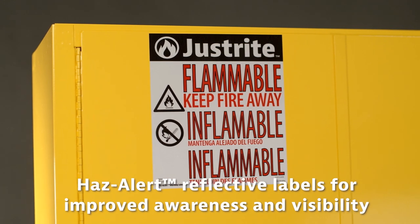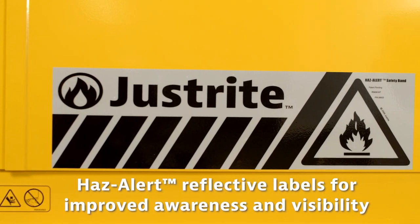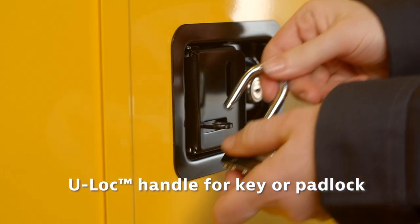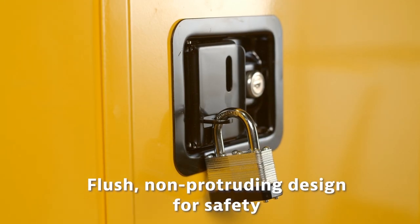Trilingual alert reflective labels improve awareness and visibility under fire conditions or power outages. The U-lock handle allows for locking with a key or padlock. The flush, non-protruding design is safe for passers-by.